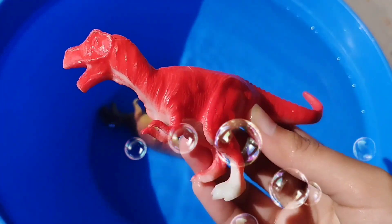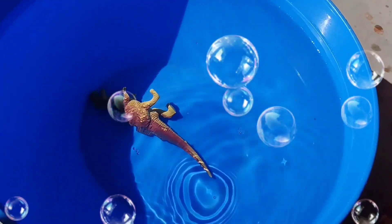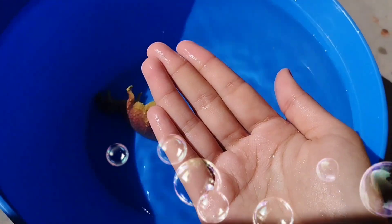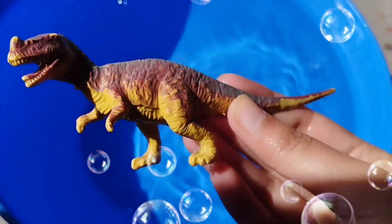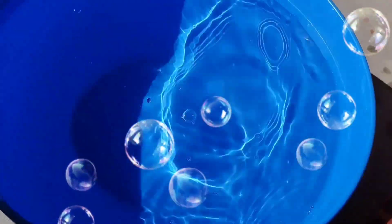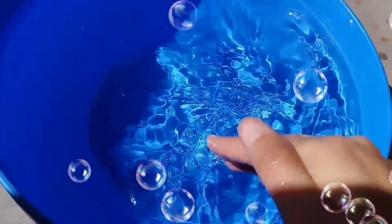This is a T-Rex. A Red T-Rex. This is a T-Rex. We'll be right back.